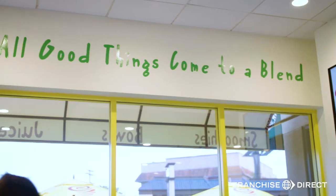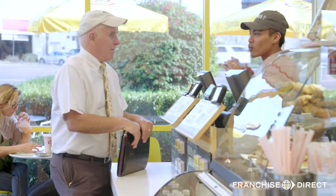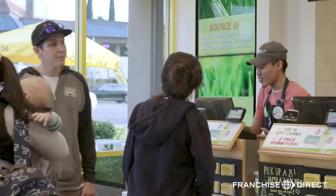All good things come to a blend, to really reiterate the message of better blending. We blend whole fruit ingredients into our smoothies. You don't lose any of those nutrients like you do with juicing, and we just want to continue to reiterate our message on better blending.